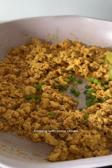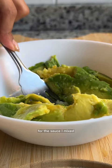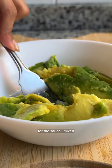Lastly, mash some avocado and add salt, lime juice, and more chives. For the sauce, mix some sambal paste with vegan mayo. Then assemble everything on a toasted seeded bagel with avocado, tofu scramble, hash brown, sambal mayo, and lastly some more avocado.